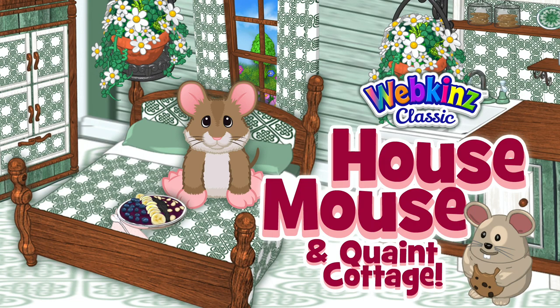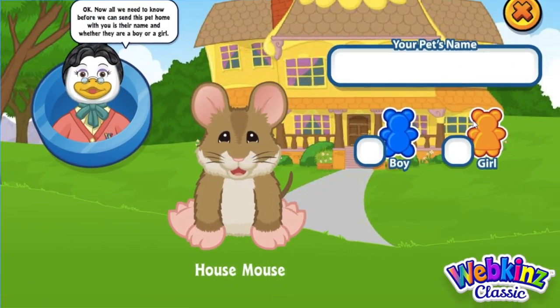Hey guys, it's Mandy Webkinz here and I'm so excited because today we're going to be adopting another new pet. This is the house mouse and the house mouse comes to Webkinz Classic on March 1st — a super cute little pet. So let's jump right in and adopt my house mouse. Here is my cute little house mouse. Isn't it adorable?